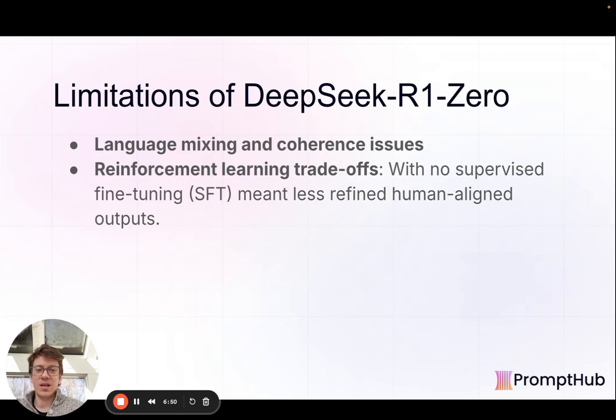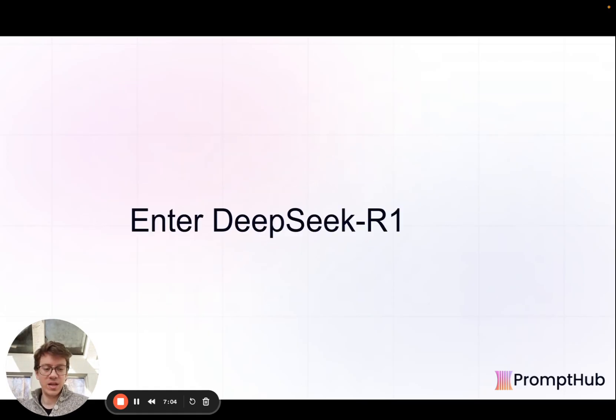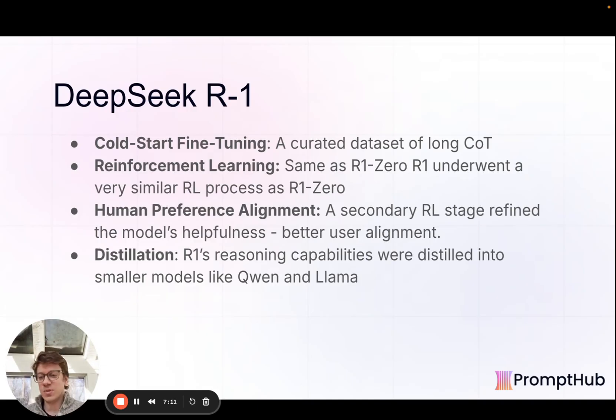R1-Zero did have some issues though — it would mix languages, English and Chinese specifically, and without supervised fine-tuning the responses didn't feel as polished as you'd expect from a chat model. So they used that feedback to essentially build DeepSeek R1, also called DeepSeek Reasoner. They added steps in the pipeline: cold-start fine-tuning using a curated dataset of long chain-of-thoughts as examples, some chain-of-thoughts generated from R1-Zero training, the same reinforcement learning process, then human preference-aligned feedback for a more polished version. They also distilled this into smaller Qwen and Llama models — Llama 3.1 and 3.3, 8B and 70B respectively.